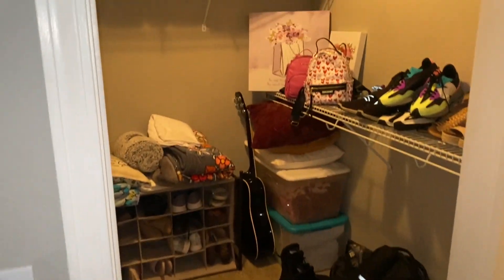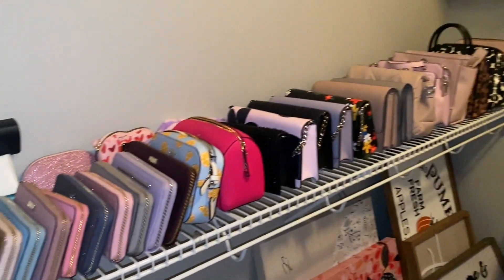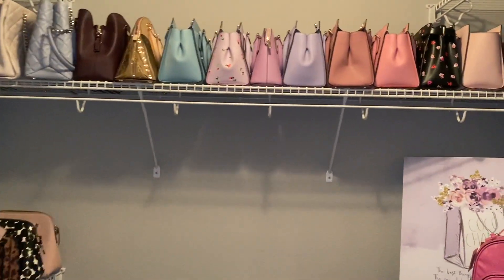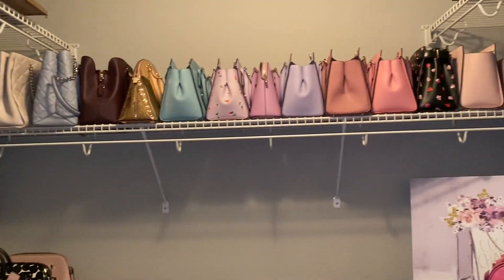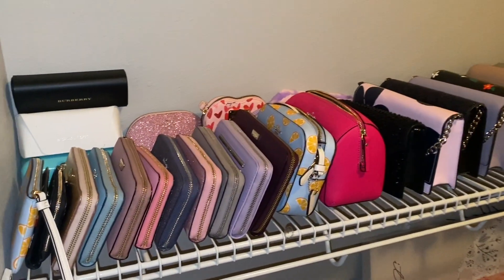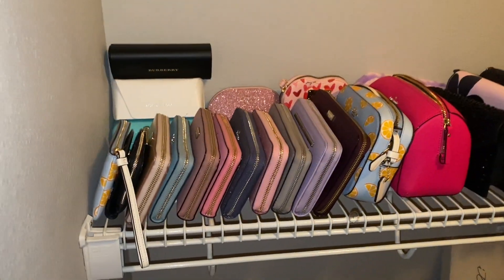It has been so long since I gave a purse closet tour. The last one I did was about a year ago, and I've since gotten a bunch of new purses and backpacks. I truly don't know what I've shown you guys and what I haven't, but I know I've added at least 10 purses and wallets to my collection, so I figured I'd do a collection haul.